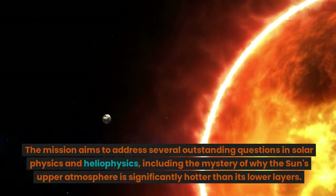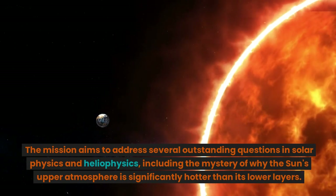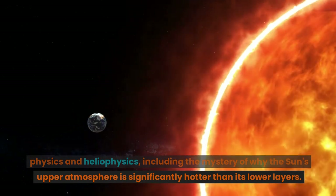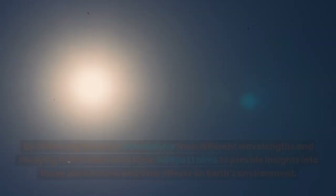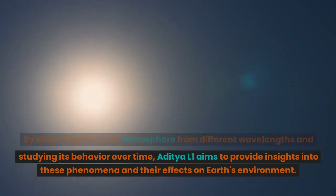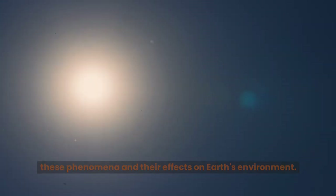The mission aims to address several outstanding questions in solar physics and heliophysics, including the mystery of why the Sun's upper atmosphere is significantly hotter than its lower layers. By observing the Sun's atmosphere from different wavelengths and studying its behavior over time, Aditya L1 aims to provide insights into these phenomena and their effects on Earth's environment.